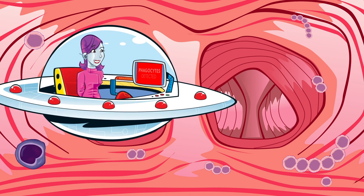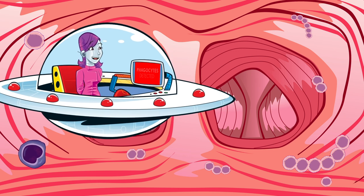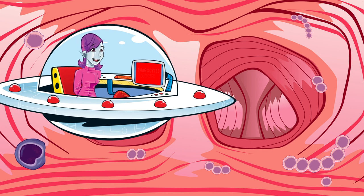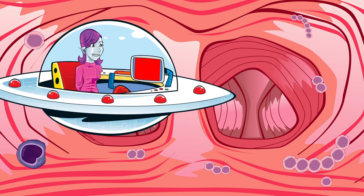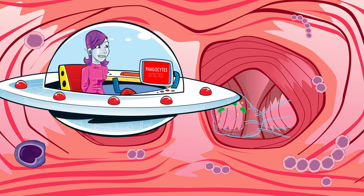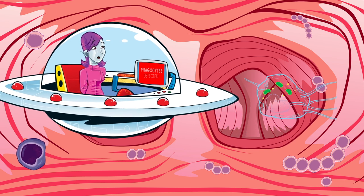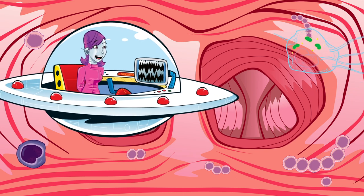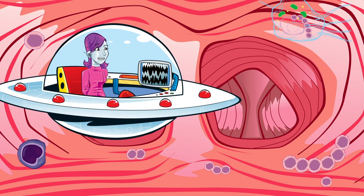What's going on in there, nanobot? If I'm right, this lymphocyte is using its antibodies to alert the phagocytes. They're a different type of white blood cell. Here they come — they're chasing the bacteria and eating it. Incredible! Although I don't want them to think I'm a harmful bacteria. Time to go. I think we're being followed.